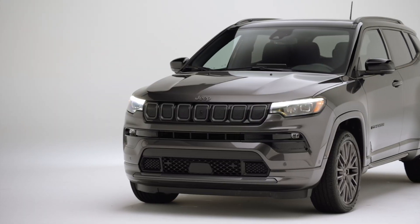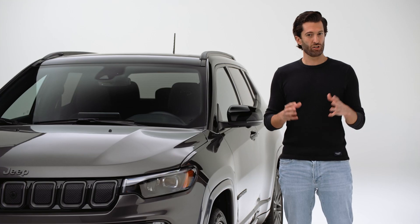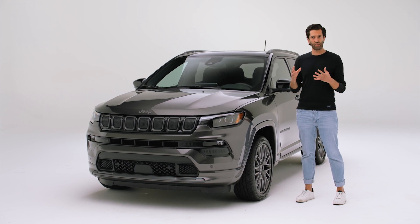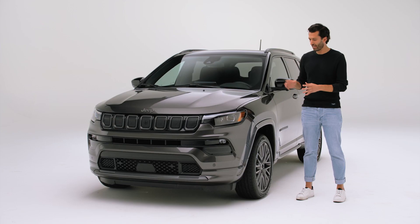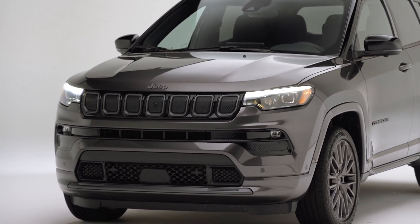The Compass borrowed some cues from the Grand Cherokee, and the Grand Cherokee was a success in every way. It was not only a very popular model within its segment, it also stood out in terms of design. Over the years, it got very few mid-cycle updates because it was just such a good-looking SUV. The fact that the Compass borrowed some lines from its bigger brother is actually a pretty good thing.